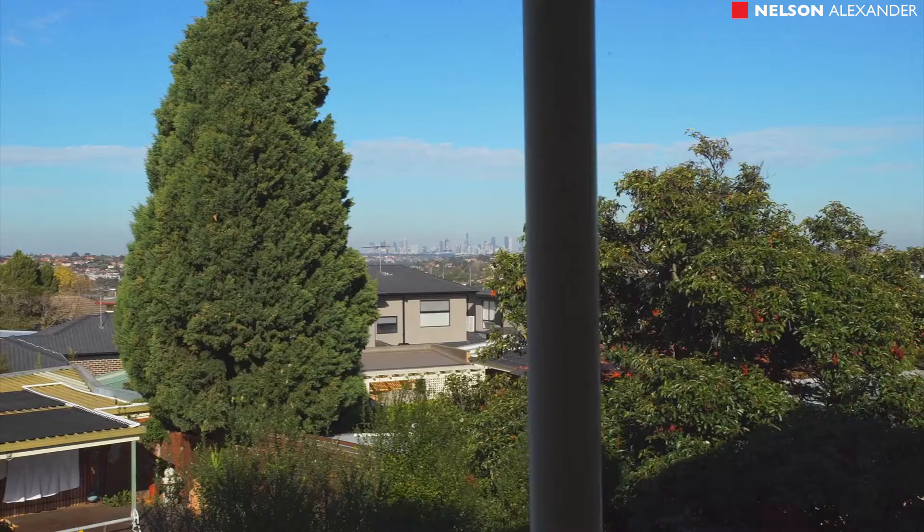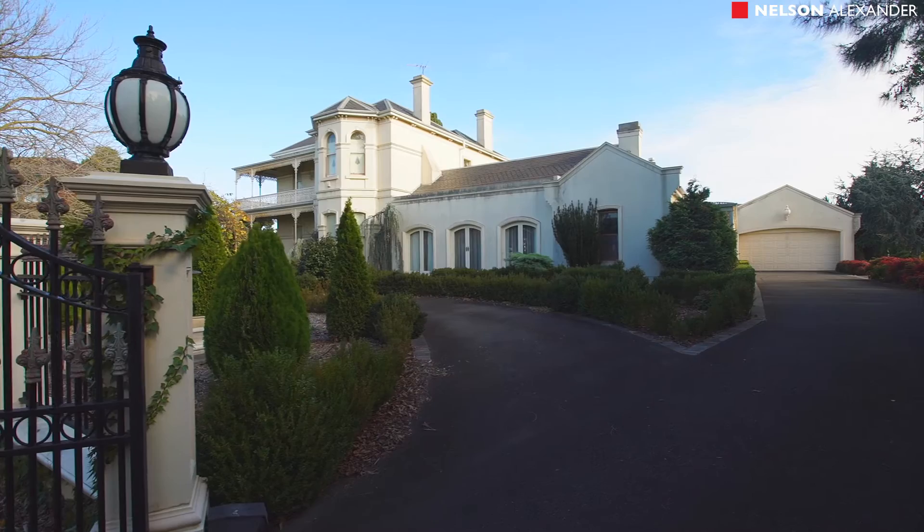Offering sweeping views over Melbourne and surrounding suburbs, this property is conveniently located between Melbourne CBD and the Tullamarine Airport. Well ladies and gentlemen, what a terrific home you have here this afternoon.